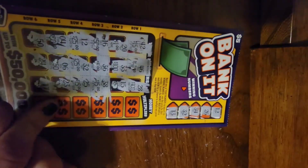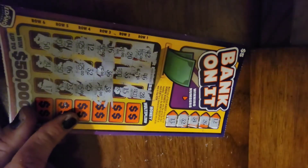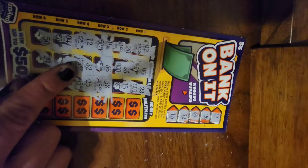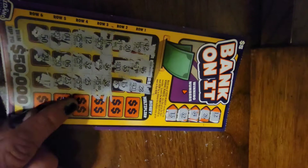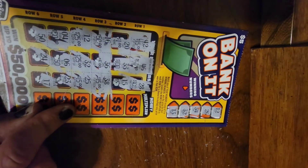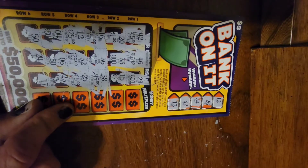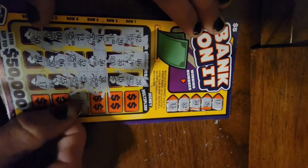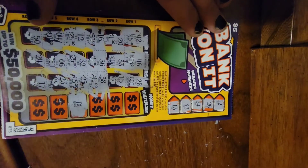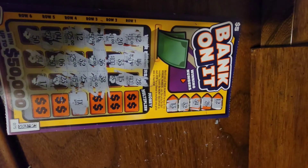I actually just realized this one has a money multiplier that you're supposed to scratch over here — so I got 50. How much do you want to bet this is a one? I'm gonna say it's probably a one, but hopefully it's like a five. Yep — they give you enough to keep playing but never enough to get ahead. Oh well.